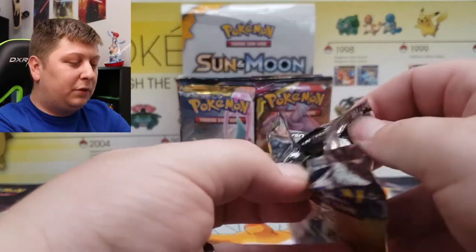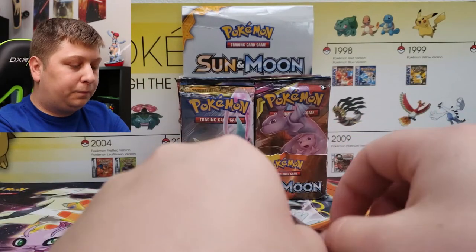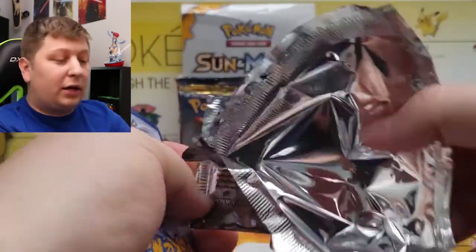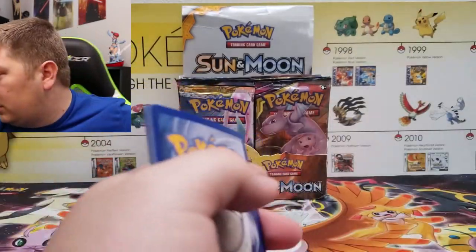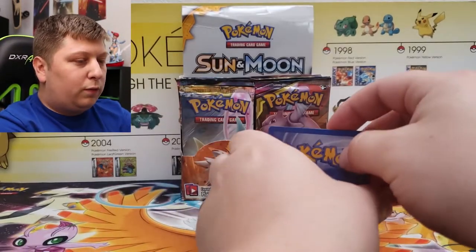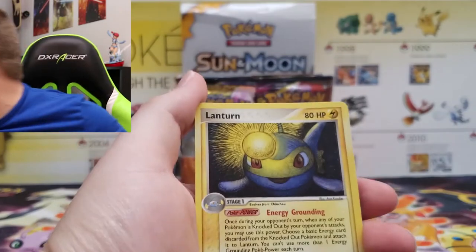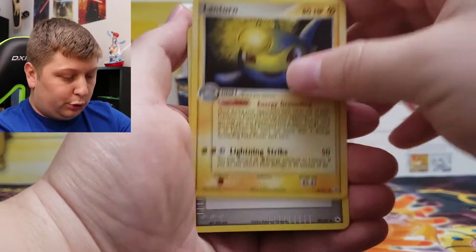I have actually opened EX Hidden Legends before because I have opened every EX Era pack. Everything is 100% unweighed and we can pull literally anything from any of these packs, any of these sets. Make sure you're subscribed and click that notification bell. You can check out the previous version I did about three years ago. So here we go — EX Hidden Legends is our first pack in today's custom Pokemon booster box.